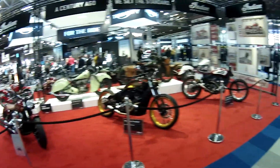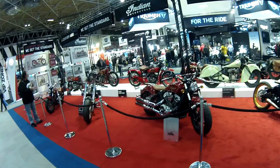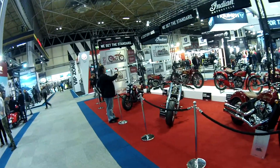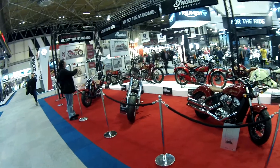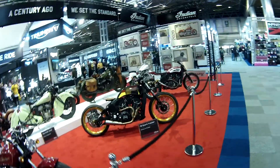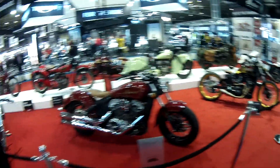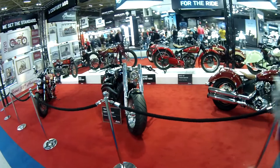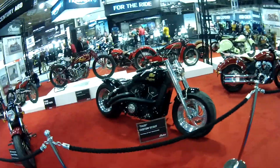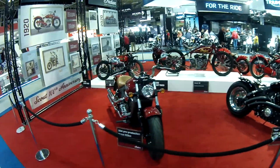This is something completely new to Indian since last year. They're making a big play of their whole heritage as well — where they've all started from, where they've gone to. Look at these beautiful bikes — the board tracker. Look at that thug. Custom scale. Very nice.